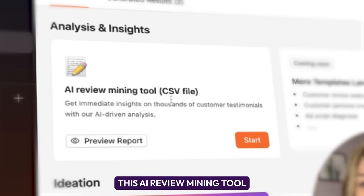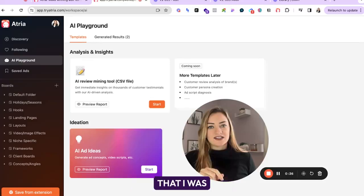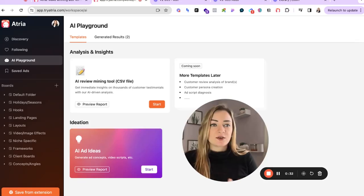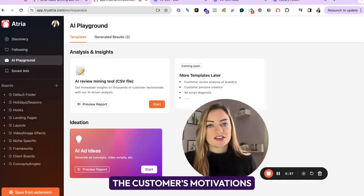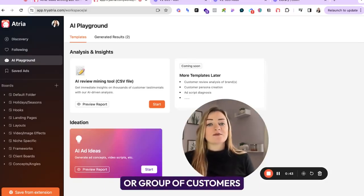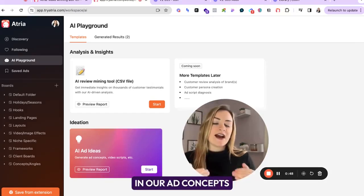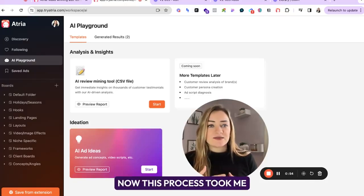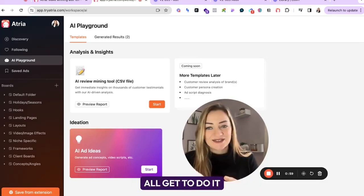This first one is the AI review mining tool. This tool does basically what I was doing before for clients that I was charging over $5,000 for, which is an NLP report — a natural language processing report — that dives deeper into your customer reviews and really teases apart the customer's motivations for buying and the emotional mind state that that customer group seems to be in, so that we can use those emotions in our scripts and in our ad concepts. This is really important and a lot of marketers fail to hit it properly. This process took me probably over 10 hours to do, and now you guys all get to do it within minutes.